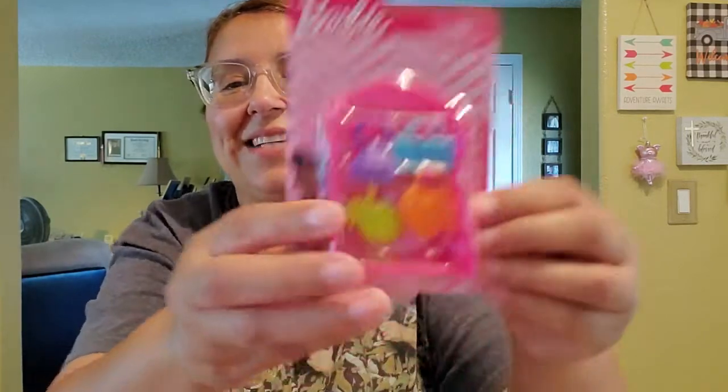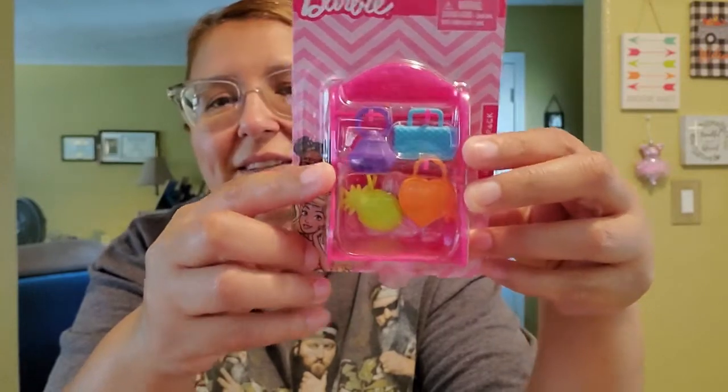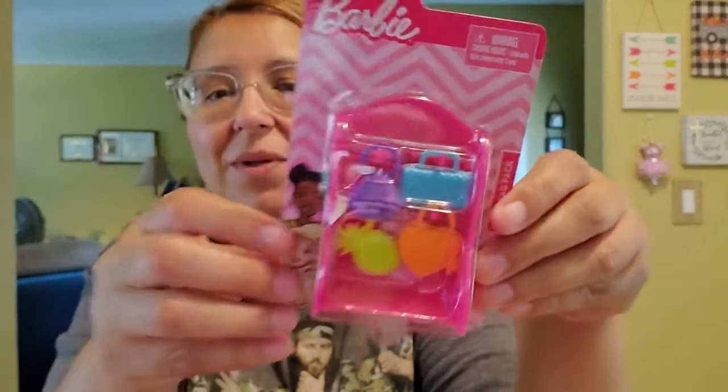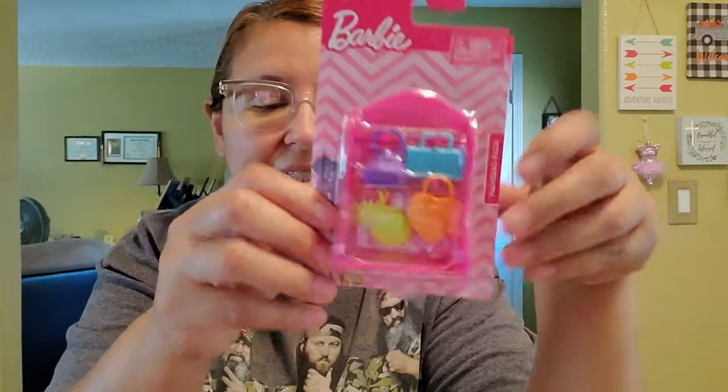The next one I got was the handbag — look at how cute, a little pineapple heart, and this little blue or teal one, and then this purple one that looks like a diamond. I love that this is a plus with the little stand, so when she plays with them she can put them back and keep it organized.